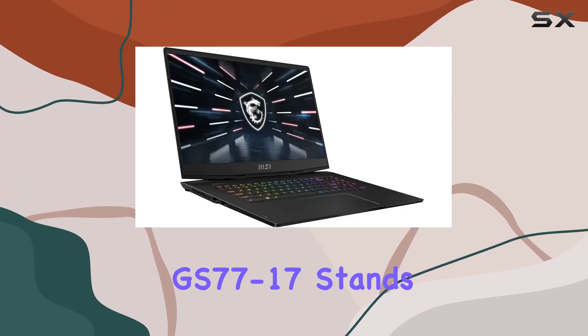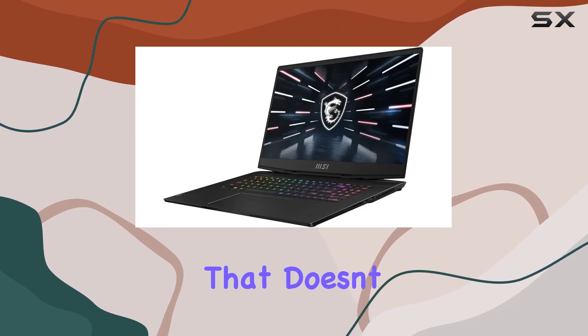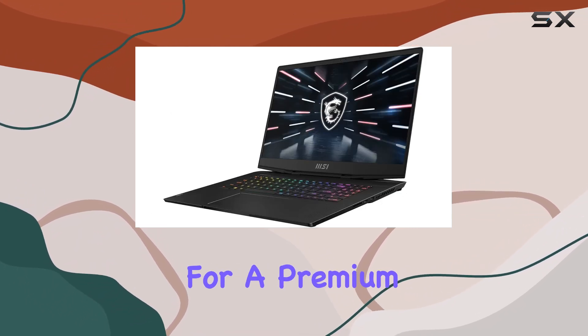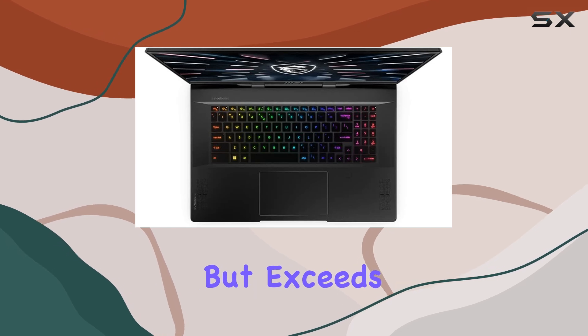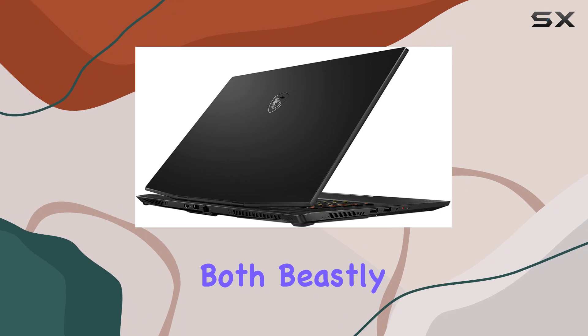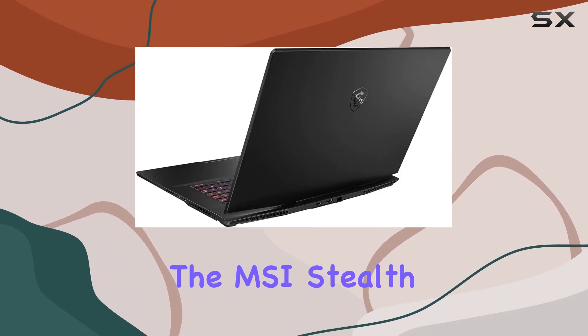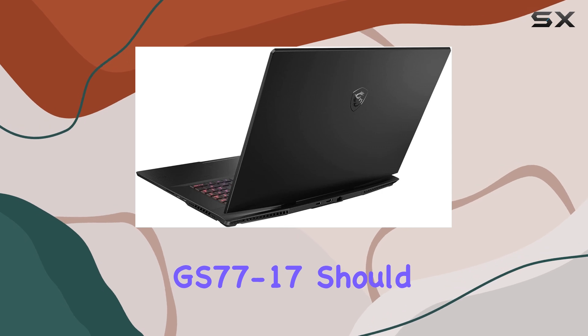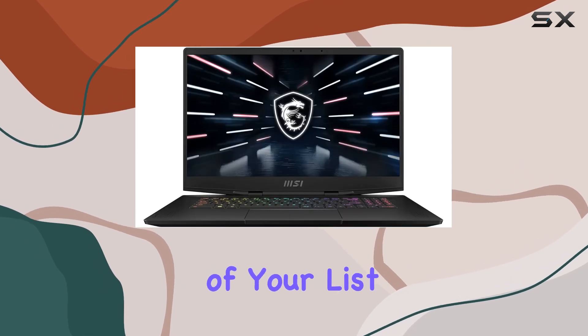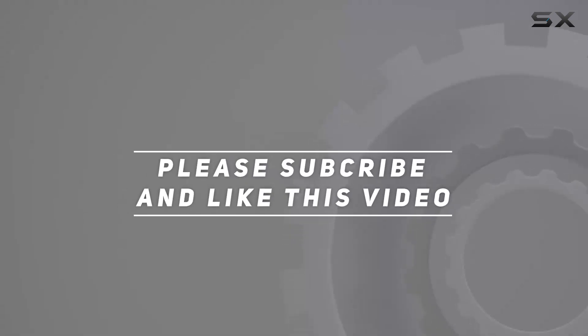The MSI Stealth GS77-17 stands out as a top-of-the-line gaming laptop that doesn't just meet the expectations for a premium gaming experience but exceeds them in many ways. If you're in the market for a laptop that offers both beastly performance and stunning visuals with no compromises, the MSI Stealth GS77-17 should be at the top of your list. Check out the video description for an updated price, and thank you for watching.